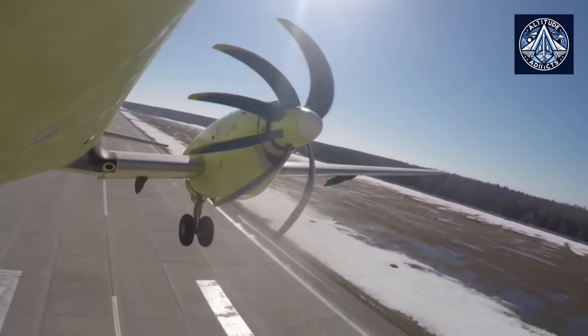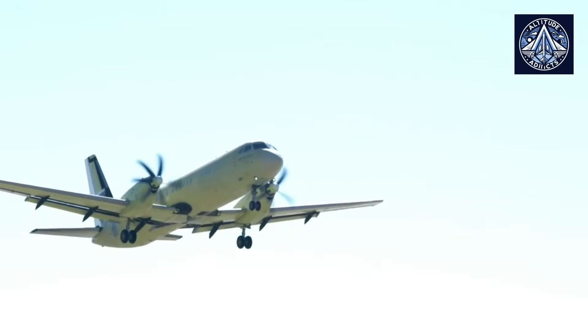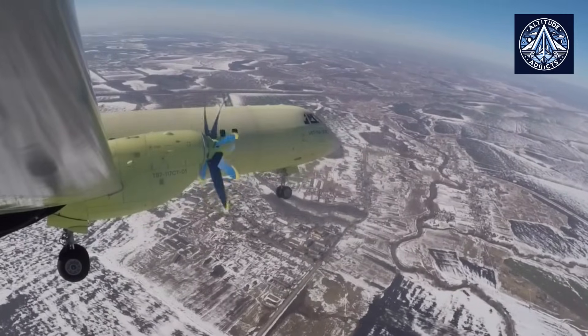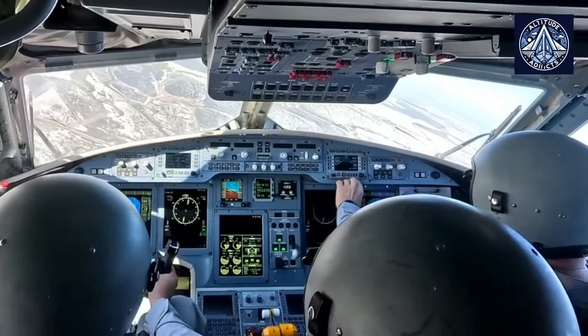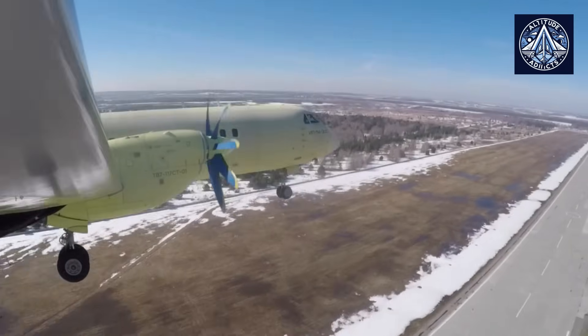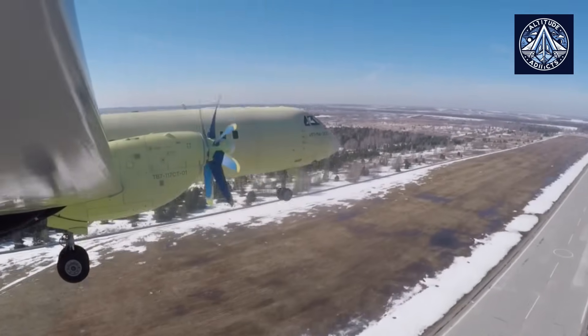The Klimov powerplant is a turboprop and turboshaft engine series developed by JSC Klimov in Russia. It was certified in 1997, and its origins can be traced back to the modernization of Soviet-era engines to enhance their reliability, fuel efficiency, and service life.